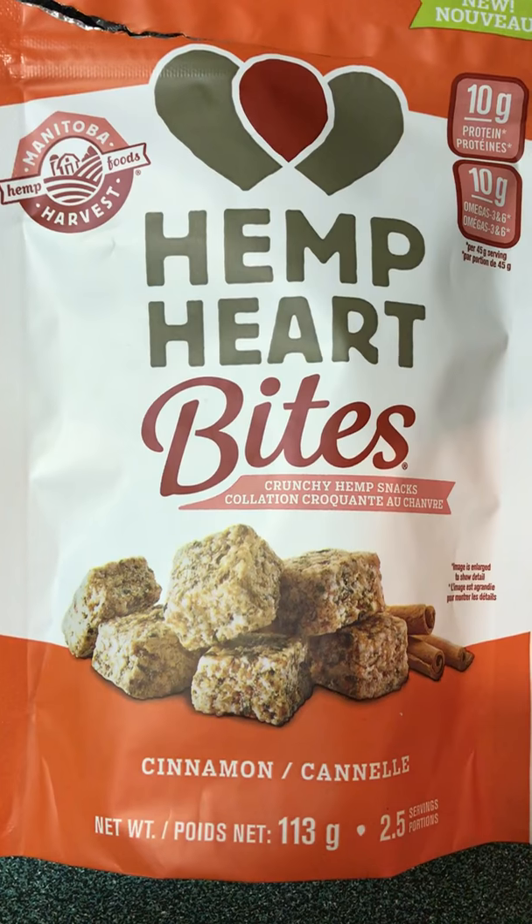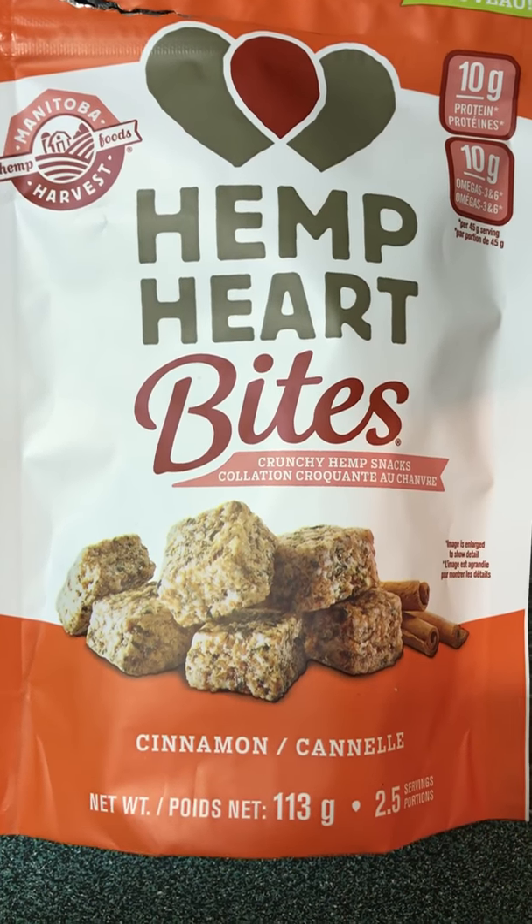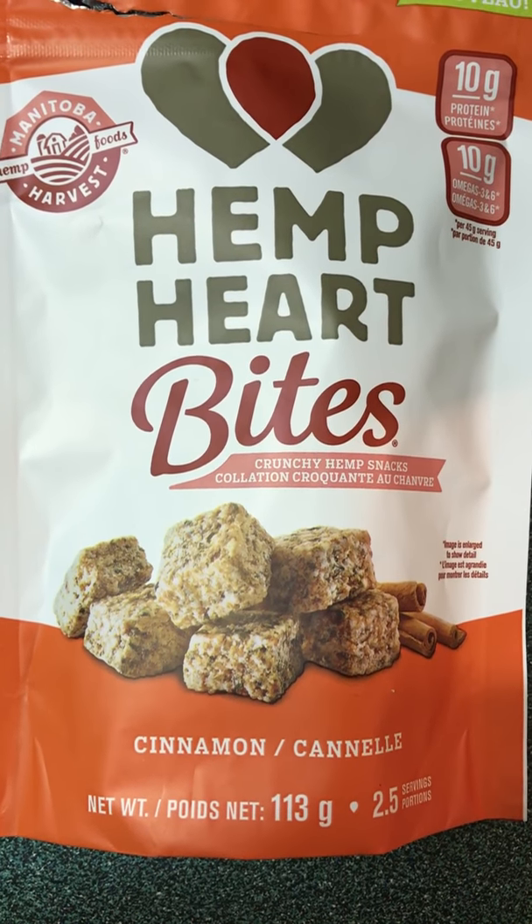I'm excited to bring you the third installment of the Hemp Heart Bites with this cinnamon flavor from Manitoba Harvest. I sure hope they do more flavors — there's so many more they could do besides just three.